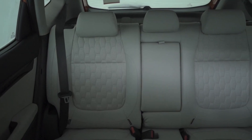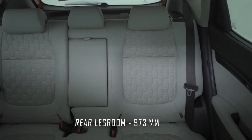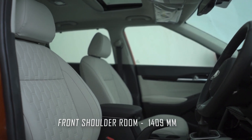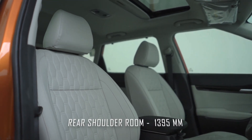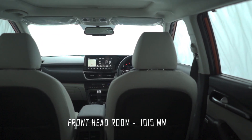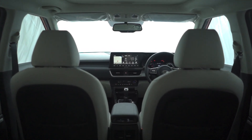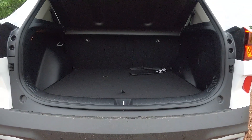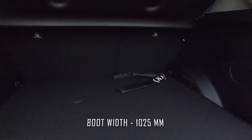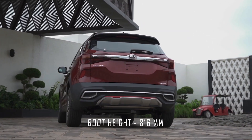On the interiors, passengers in the front will get 1,051 mm of legroom, while in the rear passengers will get 973 mm of legroom. Shoulder room in the front measures 1,409 mm, while shoulder room in the rear measures 1,395 mm. Headroom for passengers in the front is 1,015 mm, while in the rear passengers get 980 mm of headroom. Boot space on the Kia Seltos measures 433 liters, with a boot depth of 853 mm, a width of 1,025 mm, and a height of 816 mm.